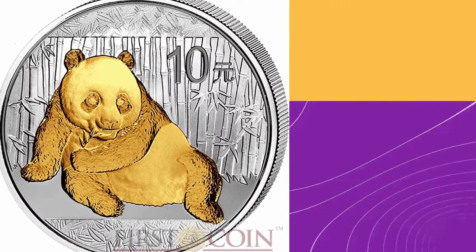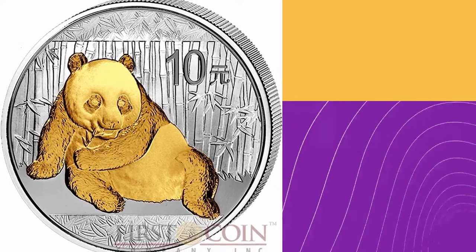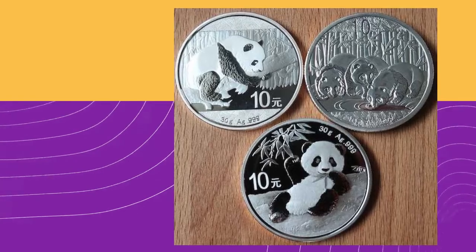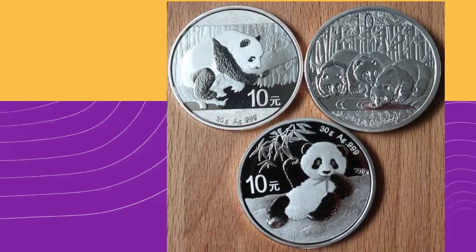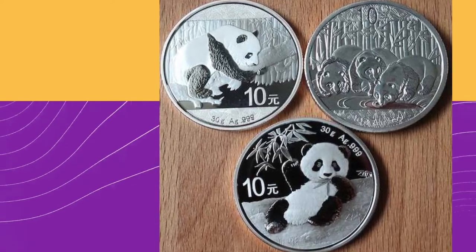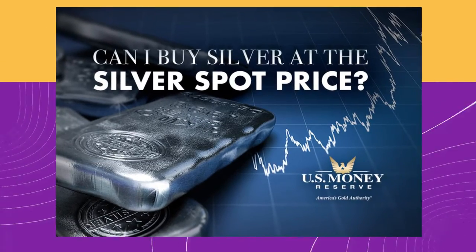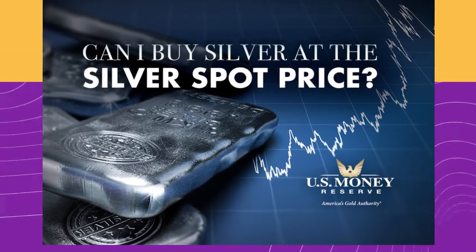The edge of Chinese Silver Pandas is reeded and inclined to the left. The face value of the 1 troy ounce, 30 gram coin is 10 yuan, which is about $1.50 in US dollars. Silver's spot price gives these bullion coins their investment value.